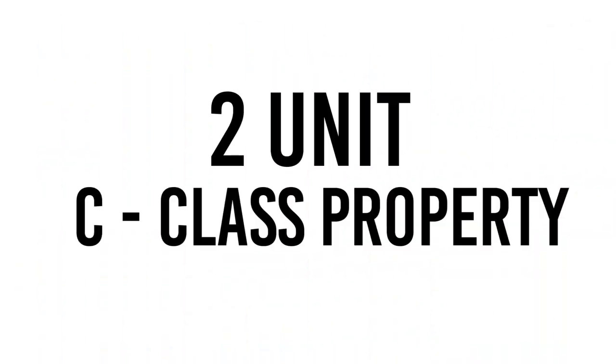Hey everybody, Judah Hoover coming to you here from the Landlords and Investors Mastermind Group, walking a two-unit C-class property with you here today. Going to go over some costing of the rehab and what I think the rents could be. Go ahead and give me a like and share this video if you found it useful and helpful.